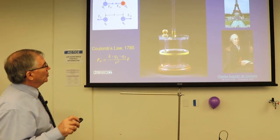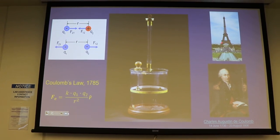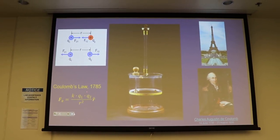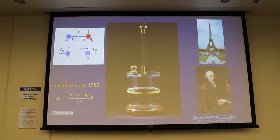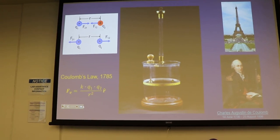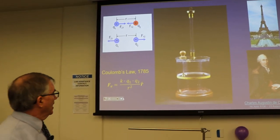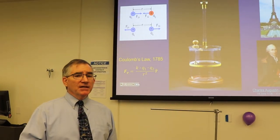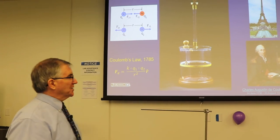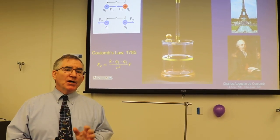If you ever get to Paris, Coulomb's name is written right on the Eiffel Tower along with other famous French historical figures. This is his experimental equation: the force between two charges Q1 and Q2 is proportional to the product of the charges and inversely proportional to the square of the distance between them. The constant out front is called the Coulomb constant, which will appear in your theoretical slope. You're going to see how closely you can agree with that relationship in the experiment.